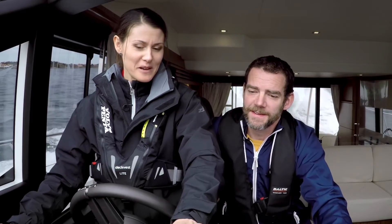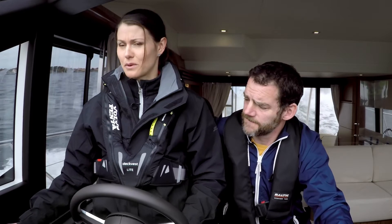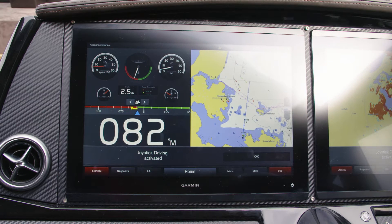This is one of my absolute favorites — you can customize your layout. So when you, for example, want to activate your joystick driving, you just press the button and your chosen layout will automatically appear on the screens.